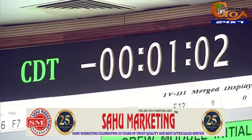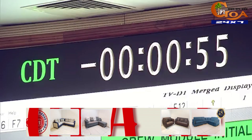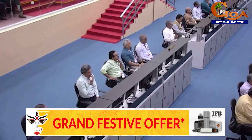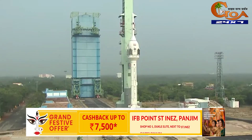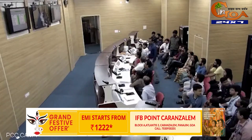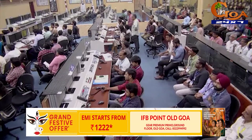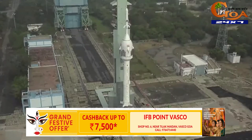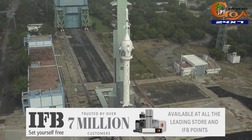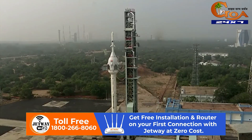Now let's move on to the T-minus 1 minute mark. The crew module will be in Bengal's bay at minus 50 seconds. Location details will be pushed down to minus 50 seconds, and the crew module is armed at minus 45 seconds. We will see TV-D1 at minus 30 seconds. VSPP opened. Real-time programs activated at minus 25 seconds, minus 20 seconds, minus 15 seconds.